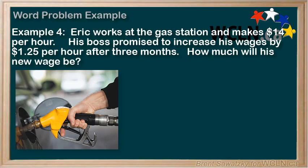Example 4. Eric works at the gas station and makes $14 per hour. His boss promised to increase his wages by $1.25 after three months. How much will his new wage be? Step 1: Read the problem. We've been through it and a summary might be: Eric's in a job paying $14 per hour and he's going to be getting a raise.